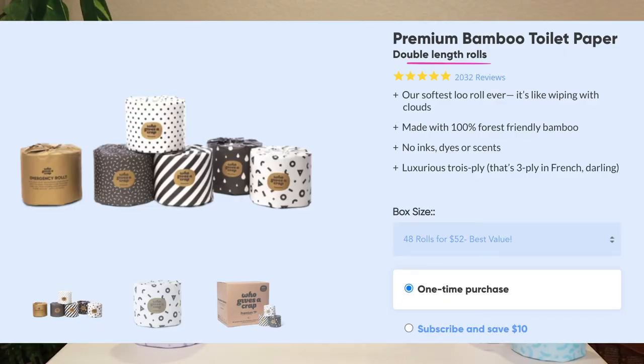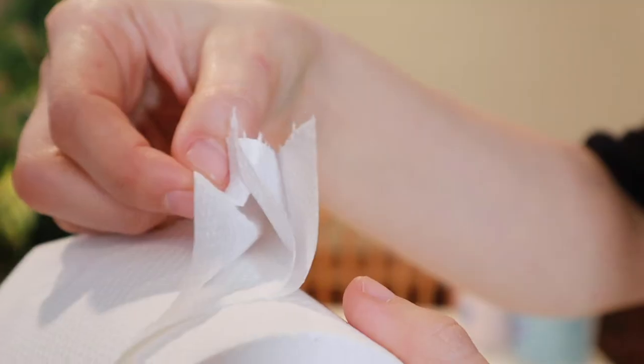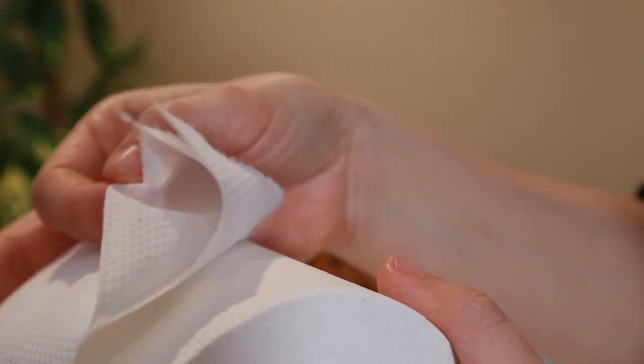I know that they have a bamboo version — bamboo is considered sustainably grown because it grows so fast — but I thought it would be better for me personally to use the recycled paper option. This toilet paper is three-ply, as you can see.